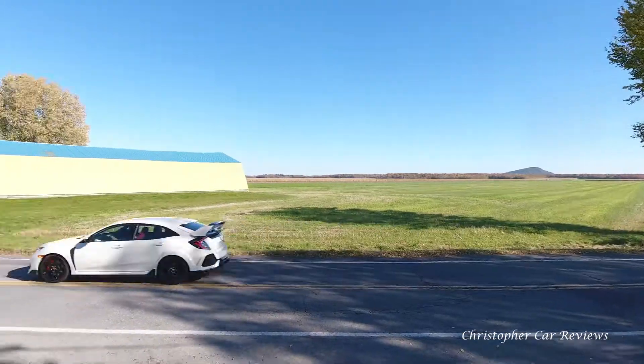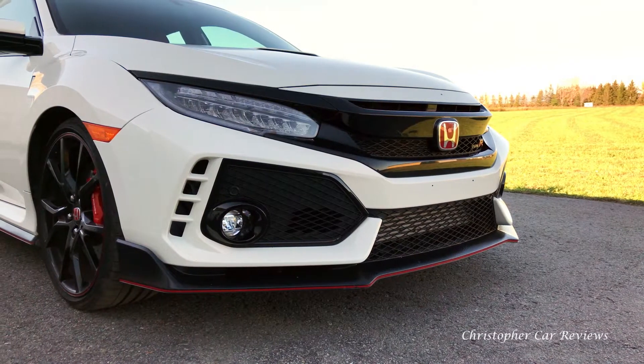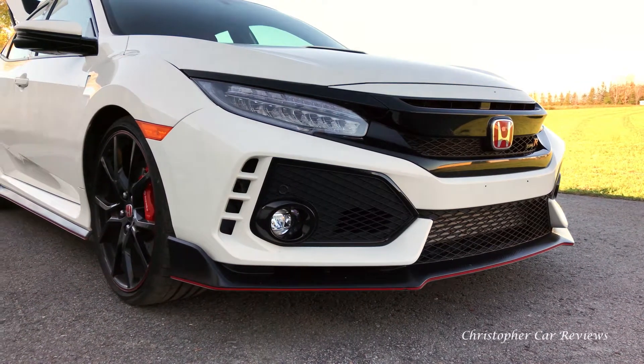Hello, my name is Chris and I will review the living daylights out of this 2017 Honda Civic Type R. I hope you'll find this video useful and interesting.